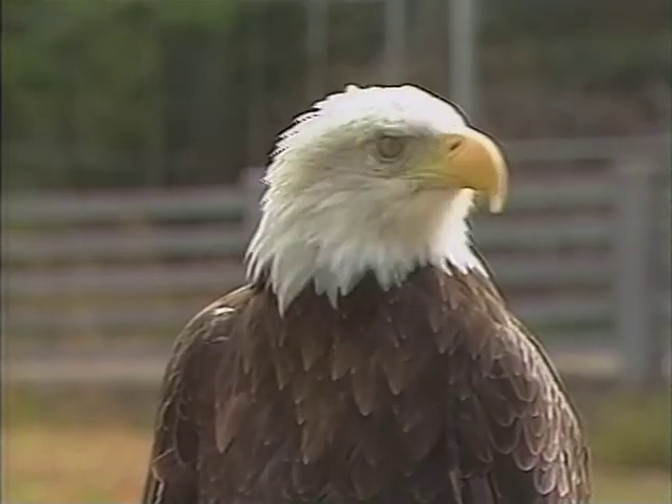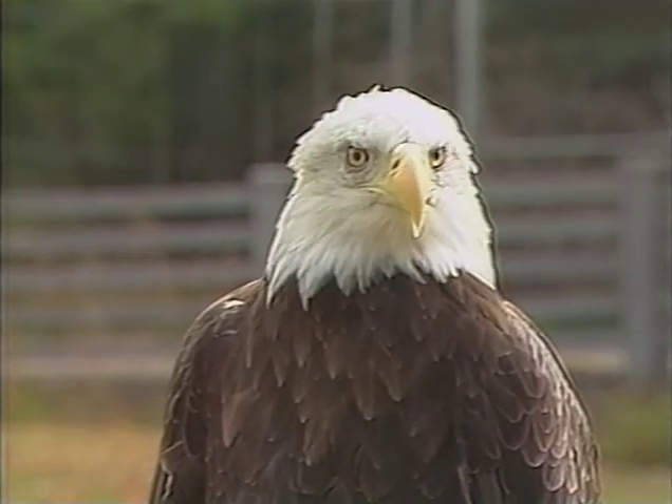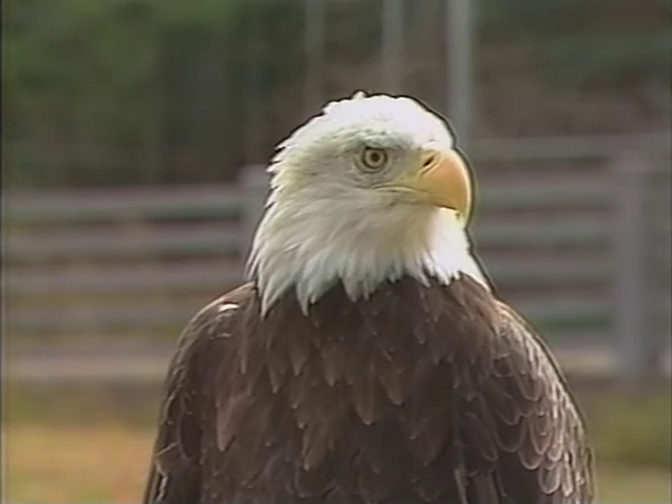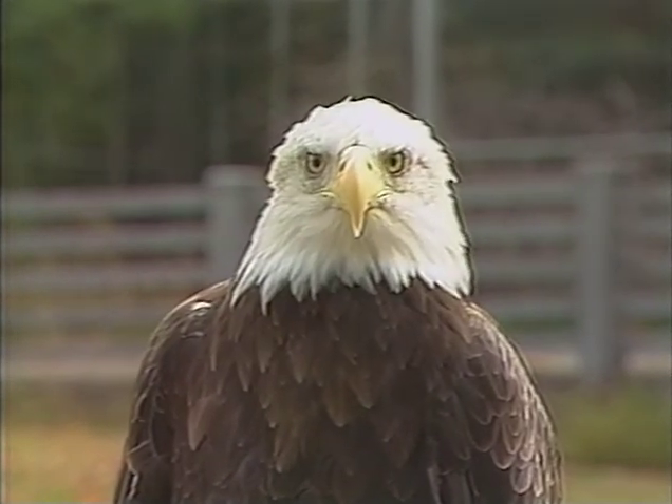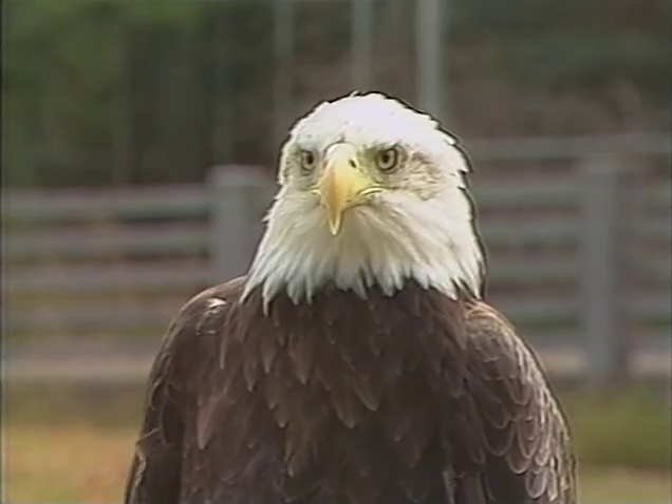Woodland Park Zoo has a long-term commitment to bald eagles. For more than 20 years, we've had a rehabilitation program to return injured eagles to the wild. And what's exciting is that now we can create an exhibit where we'll be able to show the animals to visitors in a very naturalistic way.